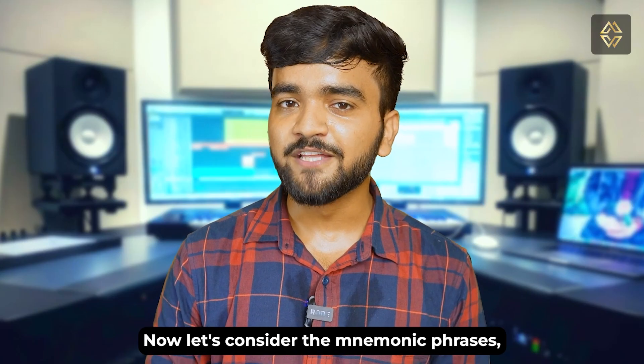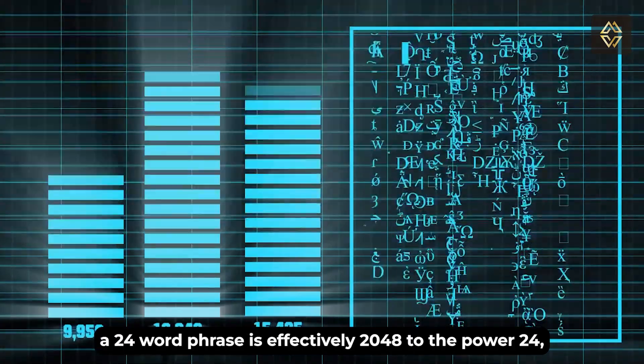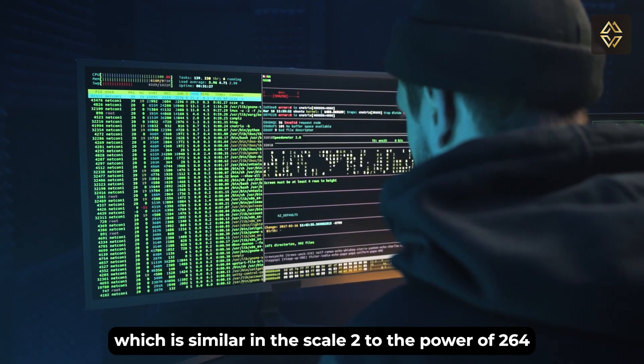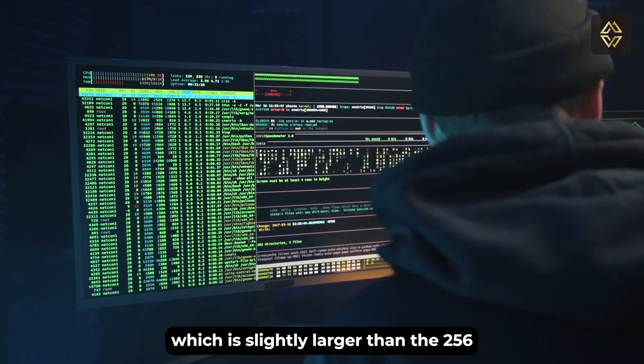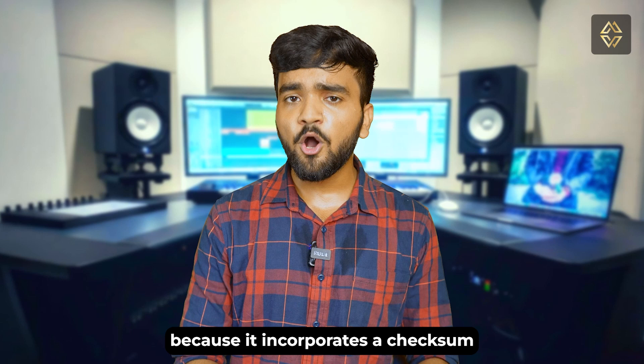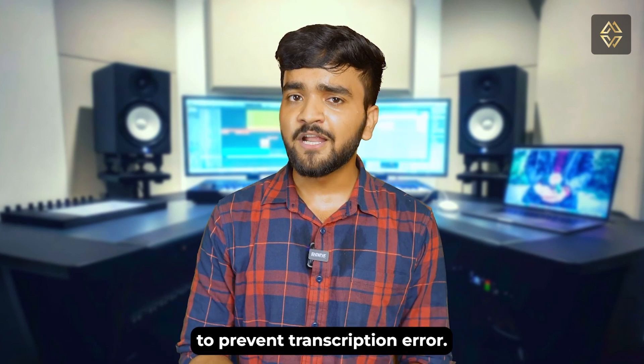Now let's consider mnemonic phrases. A 24-word phrase is effectively 2048 to the power of 24, which is similar in scale to 2 to the power of 264. It is slightly larger than a 256-bit number because it incorporates a checksum to prevent transcription errors.